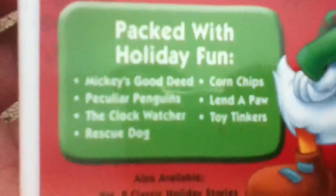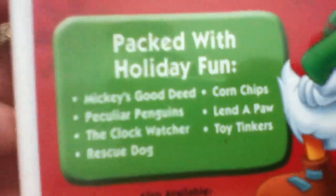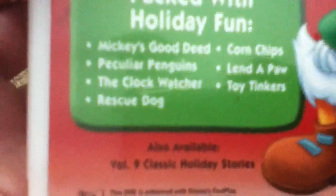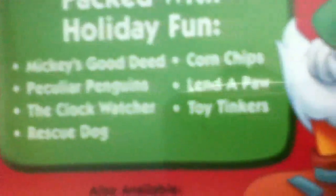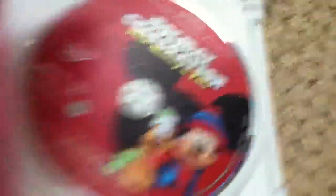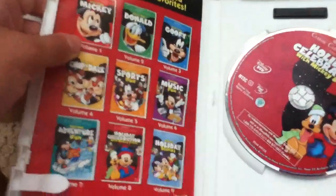The character profile of Mickey and Pluto in the back. The cartoons are: Mickey's Good Day; Peculiar Penguins, which is not a Mickey Mouse cartoon — Donald Duck or whatever; The Clock Watcher; Rescue Dog. Mickey's Good Day has Mickey Mouse. The Clock Watcher has Donald Duck. Rescue Dog has Pluto. Corn Chip has Donald Duck and Chip 'n' Dale. Linda Paw has Mickey Mouse and Pluto. And Toy Tinker has Chip 'n' Dale and Donald Duck. Here's the disc and the DVD guide, and an ad for more cartoon classics.